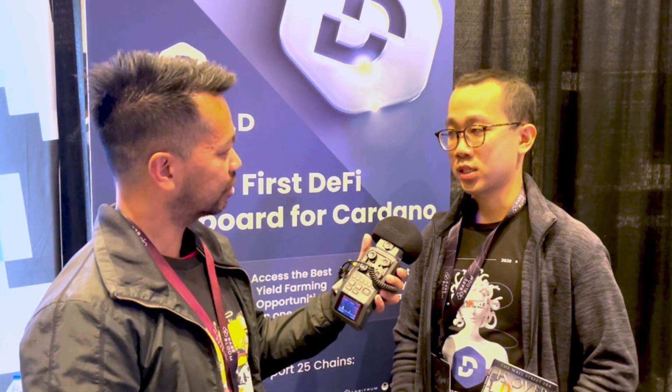How can users get onto the platform and connect with you in the community? Our main platform is DeFiYield.app — that's where you connect your wallet, see all your assets, and visit our scanner tools. In terms of socials, we have Twitter at DeFiYieldApp, a YouTube channel — just search DeFiYield on YouTube — and our Telegram group with about 16,000 members where people chat about DeFi Yield, yield farming opportunities and more. And it's great that you guys launched on Cardano and are supporting our ecosystem here.